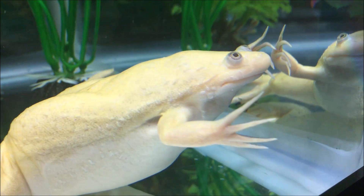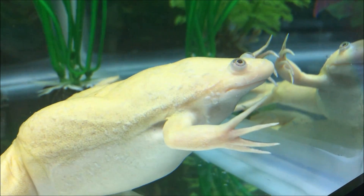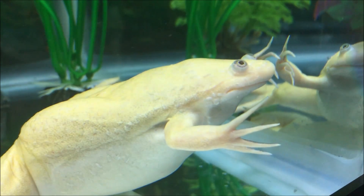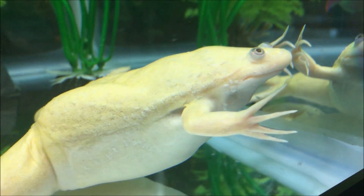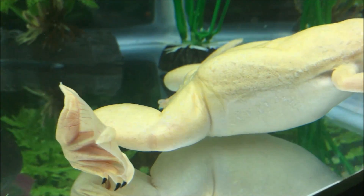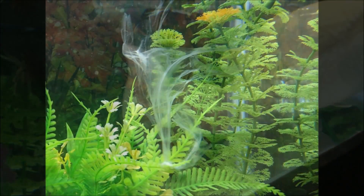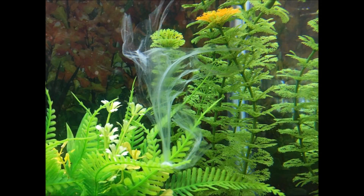Some have lived as long as 20 to 25 years. She is called an African clawed frog because of the three black claws she has on each of her large webbed feet. She uses those claws to help her tear food apart if it's too big, and also to help her when she sheds her skin.